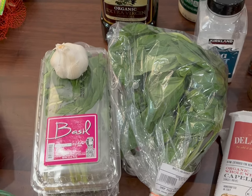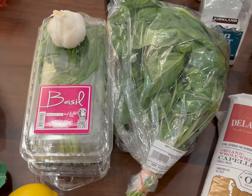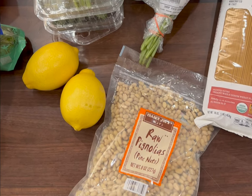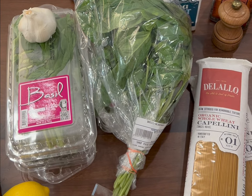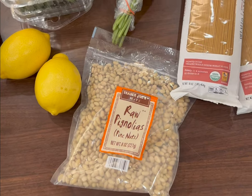On Wednesday we have pesto. We boil some noodles and blend up our basil with pine nuts, a little bit of lemon juice, some garlic, olive oil, Parmesan cheese, and salt and pepper in the food processor. We do toast our pine nuts — that's an important step.